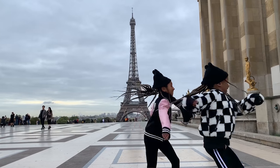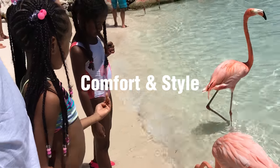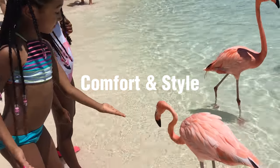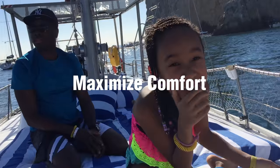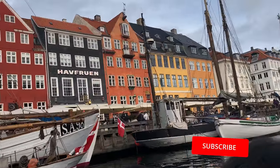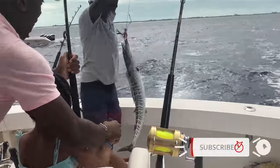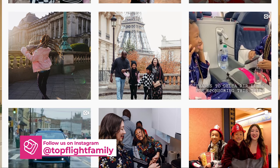If you're new to Top Flight Family, my name is Carmen. We're the Sun Yovie family, and we are all about inspiring families to explore the world together in comfort and style. We share tips on how you can save time, reduce hassle, and maximize comfort when you travel with kids. Please subscribe and turn on notifications so you don't miss our next video, and be sure to follow us on Instagram at Top Flight Family.